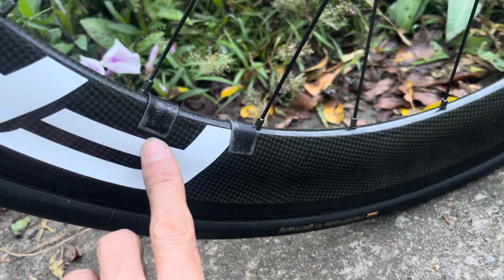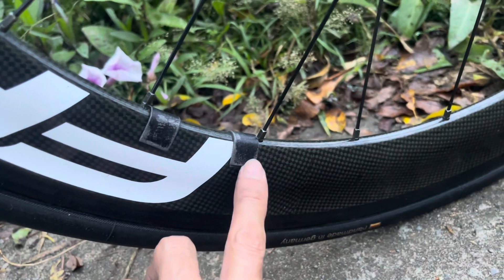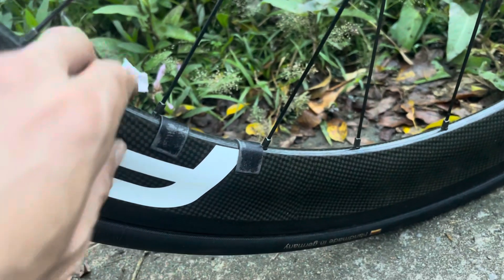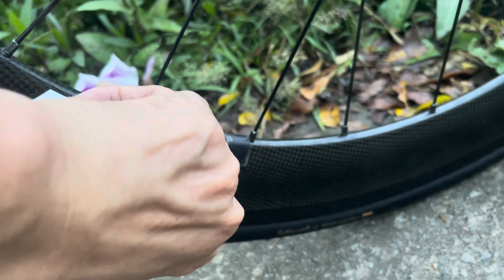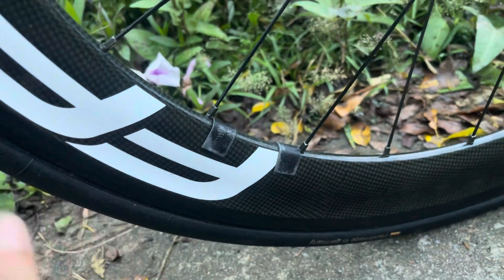Có hai cái miếng cân bằng này - bánh trước bánh sau, các bác nhé. Chứ không phải là nó bị lỗi người ta dán vào để che đâu. Cái này các bác có thể lột ra thôi - nó không ảnh hưởng gì cả, hoặc là các bác cứ để vậy. Nó không phải là bị lỗi, đẹp lắm rồi.